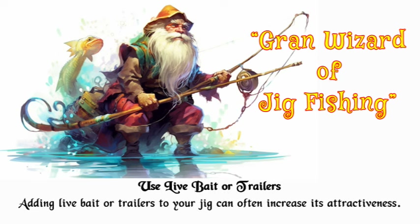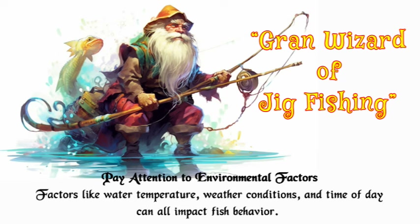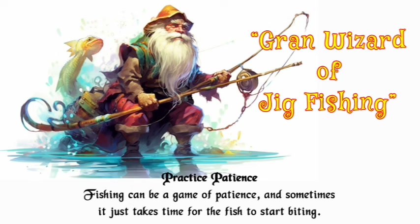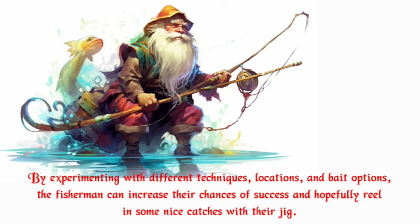Use live bait or trailers — adding live bait or trailers to your jig can often increase its attractiveness to fish. Pay attention to environmental factors like water temperature, weather conditions, and time of day, as all of these can impact fish behavior. Observe other anglers, as seeing what techniques are working for others in the area can provide valuable insights. Practice patience — fishing can be a game of patience, and sometimes it just takes time. By experimenting with different techniques, locations, and bait options, fishermen can increase their chances of success.